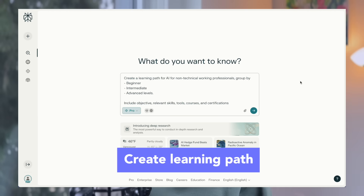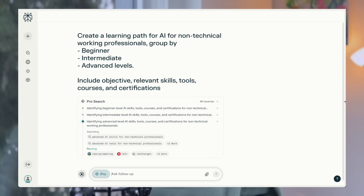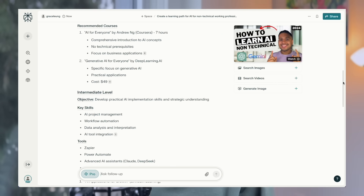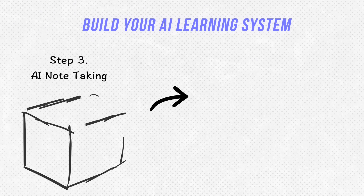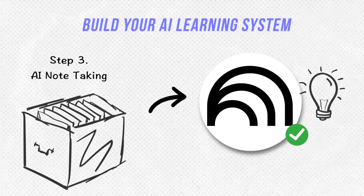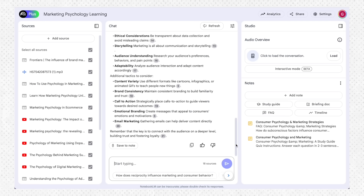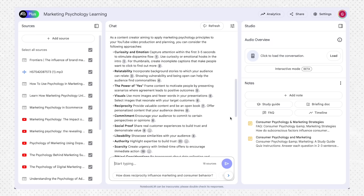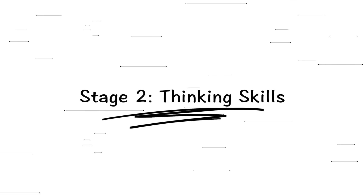A bonus tip: you can prompt Perplexity to create a learning path for you — just ask for key skills, tools, recommended courses, and resources to get more ideas. You can even take it a step further and import all the quality sources into an AI note-taking app like NotebookLM, building your own focused learning project and asking follow-up questions. This system has sped up my learning tremendously — it's a true game changer, and I've created a whole separate video about it, linked below.